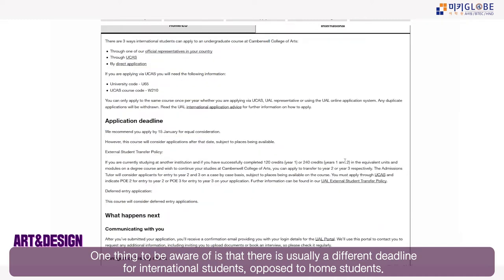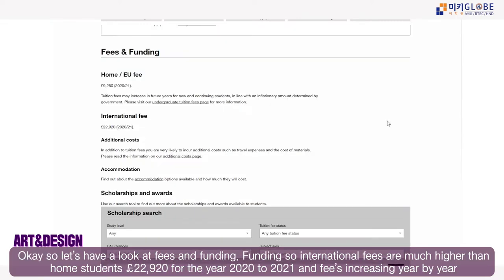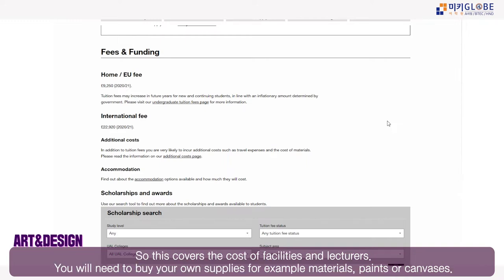Home students typically only apply via UCAS. There is also a different deadline for international students, so be very aware of that when applying. International fees are much higher than home/EU fees — almost £23,000 for the year 2020 to 2021, and course fees increase year by year.